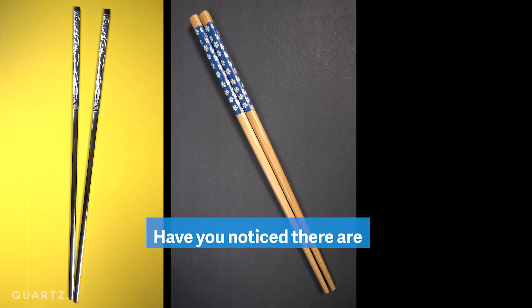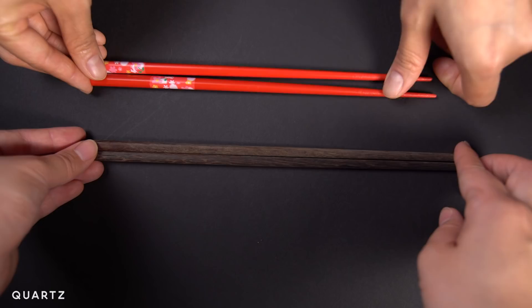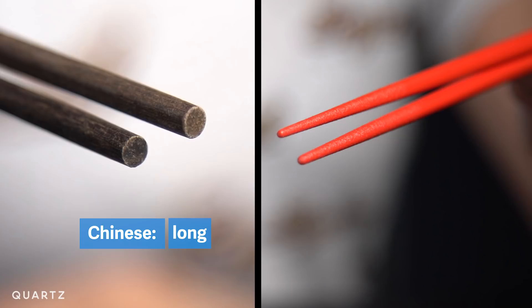Have you ever noticed that there are different types of chopsticks? The Japanese chopsticks tend to be shorter and more pointed. Chinese chopsticks tend to be longer, but not as pointy as the Japanese chopsticks. Koreans often use metal utensils.